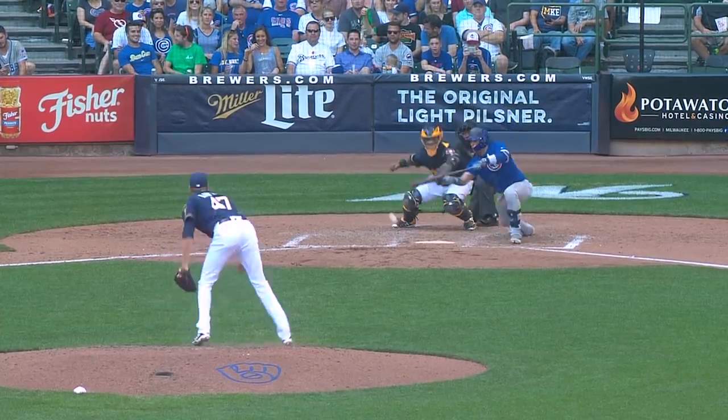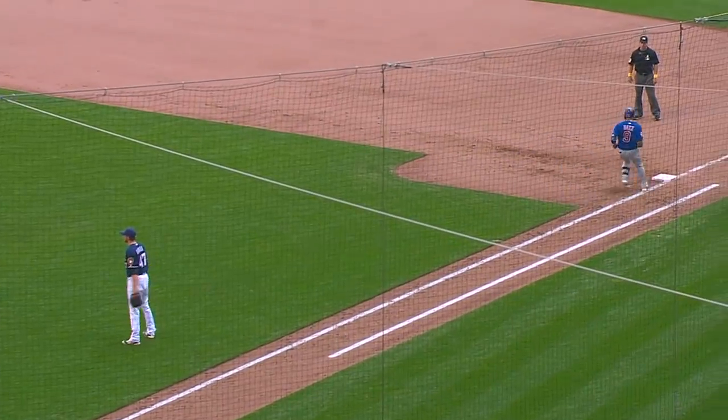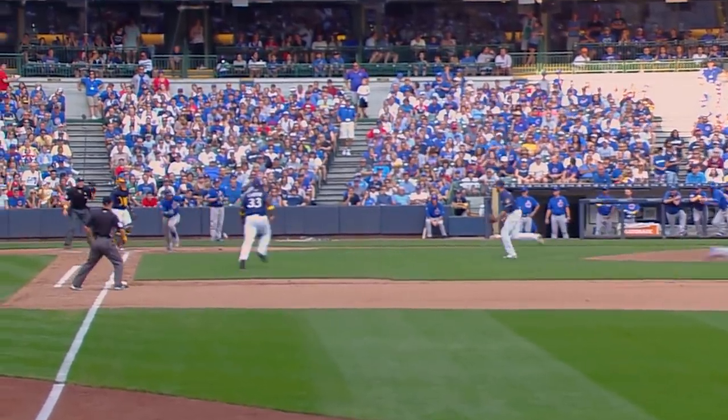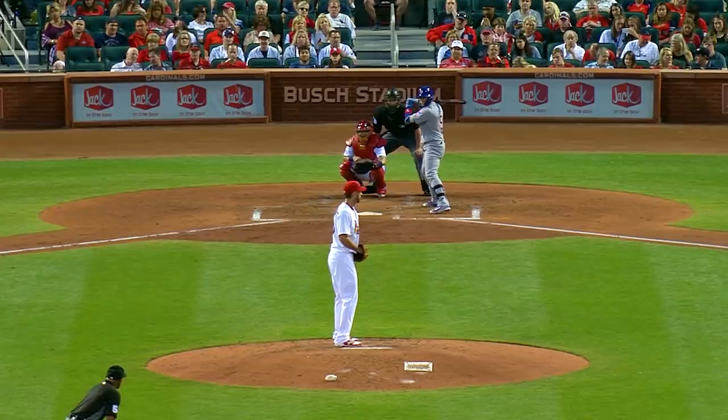The pitch by Rowan is bunted and the run is going to score. Nobody covering first. Safety squeeze works to perfection. Cubs lead 5-1.